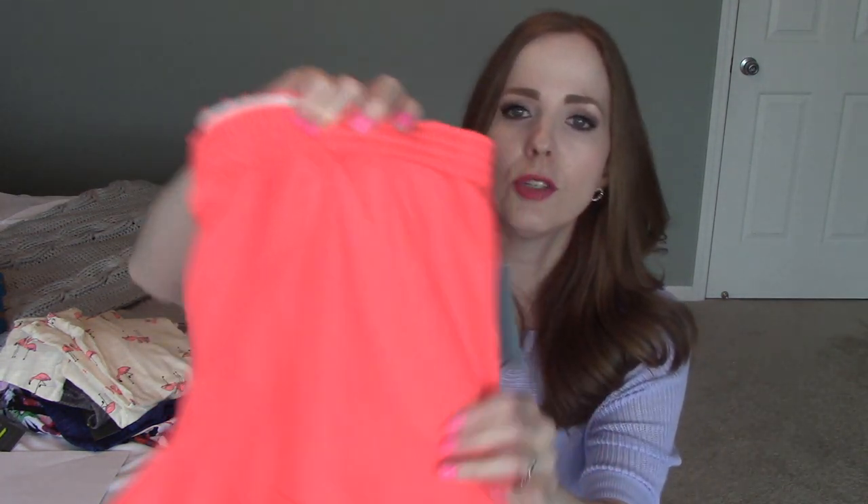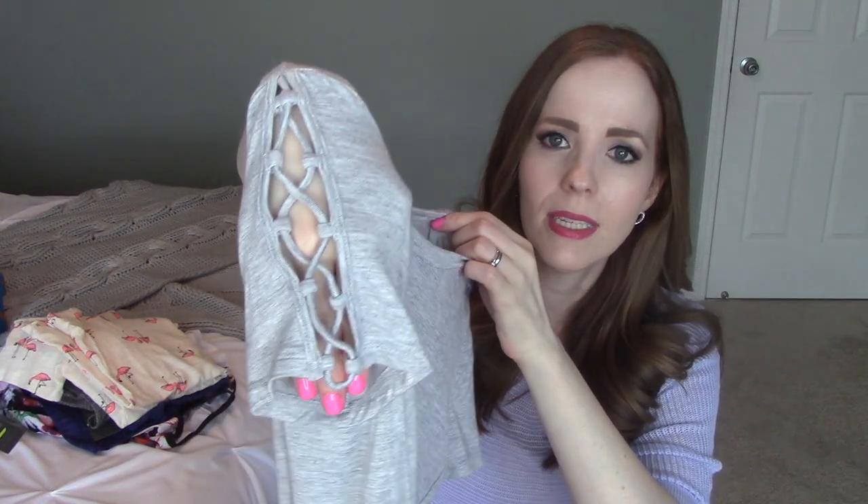I mentioned these cheer shorts — Sophie or Soffe, I'm not really sure how to say it — but these little cheer shorts I live in. I clean in them, exercise in them, and I can never have enough. I picked up another pair from Kohl's in a bright coral color. I also got another shirt from Kohl's from the juniors department — the Pink Republic brand. Even though it's a t-shirt, it's different because it has a really cute detail on the sleeve.